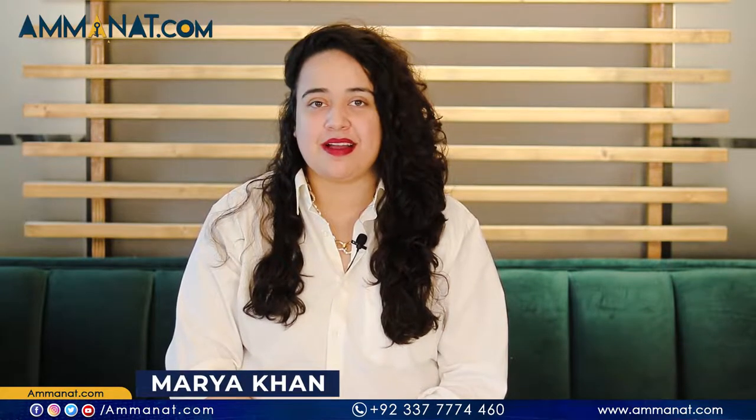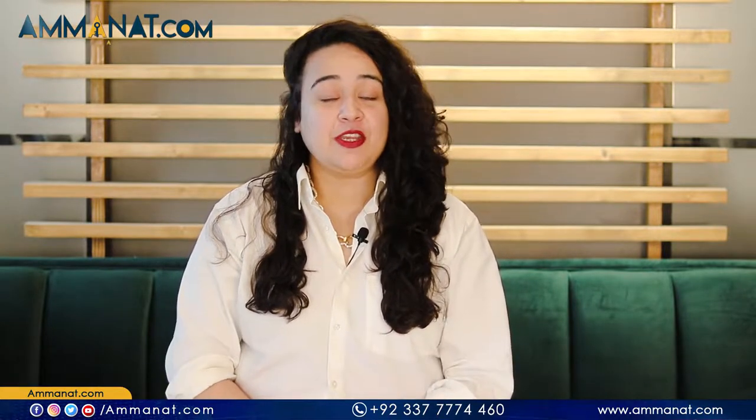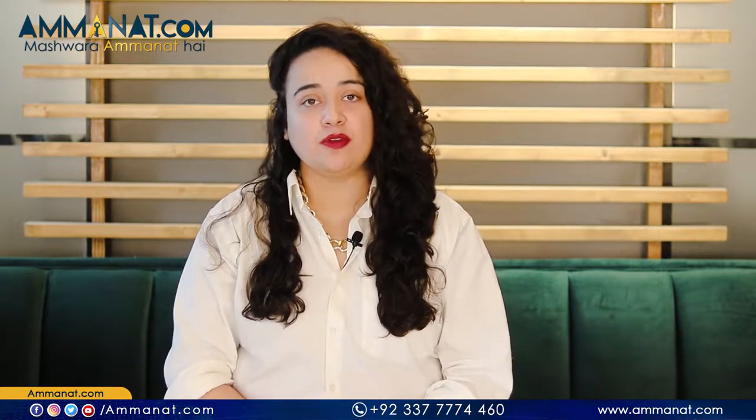Assalamu alaikum, this is Maria Khan, Sales and Marketing Manager of amana.com. I hope you are all doing well. Today I am going to share details about a brand new project.